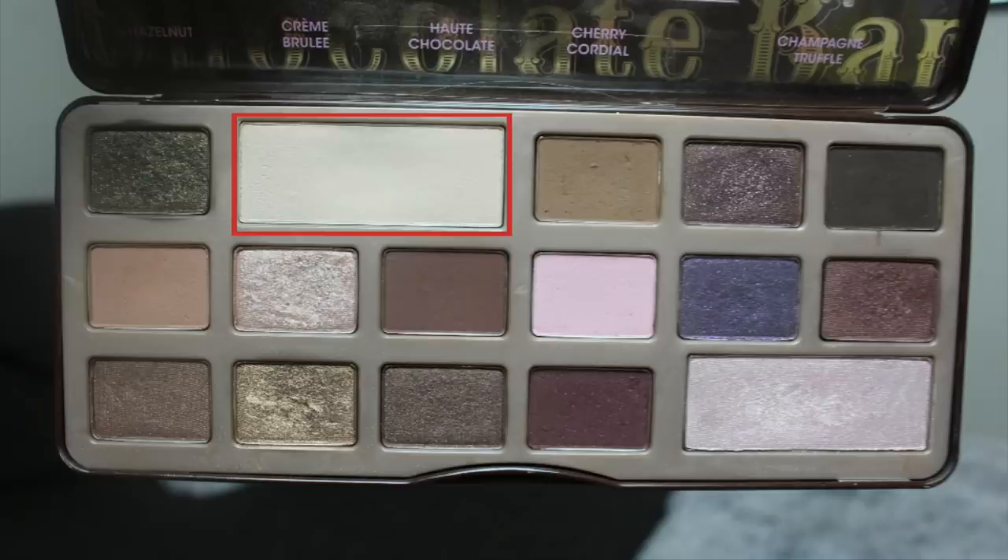I use White Chocolate a lot to set my eye base. I tried once to set my concealer, but it just darkened it, so I don't like it for that. So it's just going to be a highlight and setting shadow for my eye base or eye lid primer.